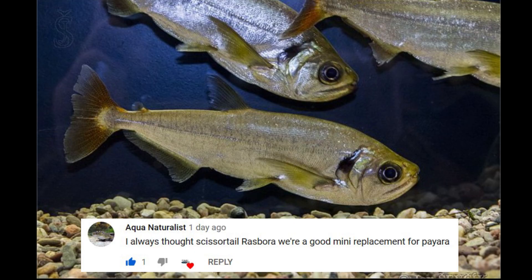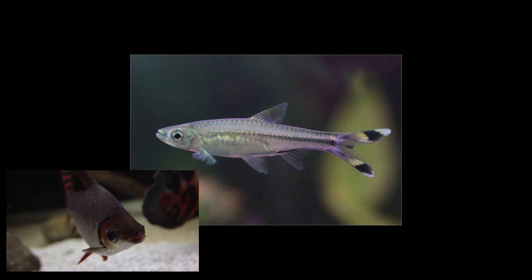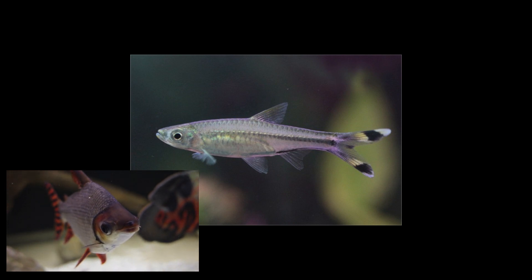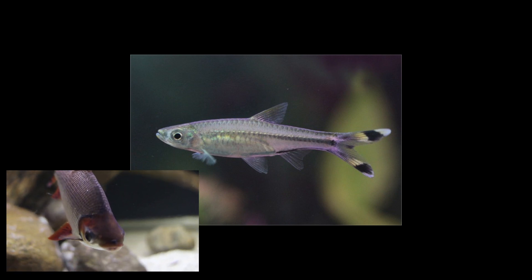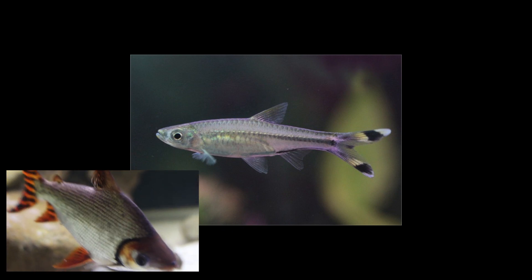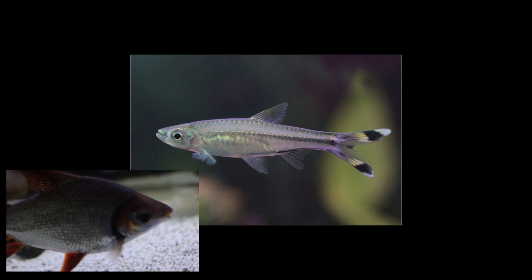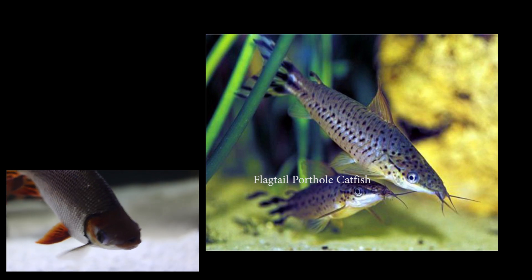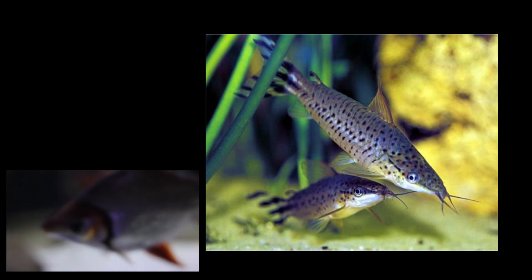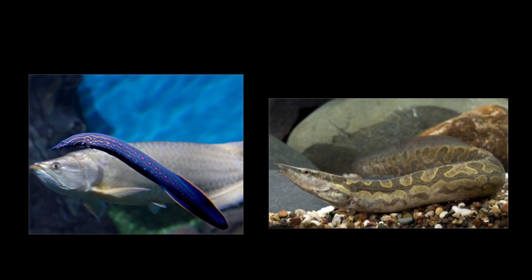Someone also suggested that a good replacement for the payara, also called the vampire fish, is the scissortail rasbora. I actually see this fish as a great alternative to the flag tail prochilodus. The scissortail rasbora are a schooling fish — you'd get a group of six and they would school together. Another great alternative to the flag tail prochilodus is the flag tail porthole catfish, which also has that similar flag tail. These can reach about six inches, and a school of them would definitely have that same effect.